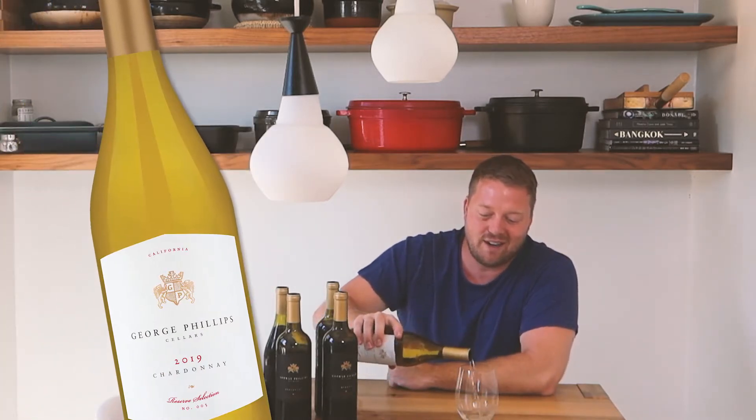Hey guys, I'm Chef Tim Hollingsworth. Welcome to the Hollingsworth House. I just got my delivery of Wine Insider's wine and the shipment was based on George Phillips Cellars. We're gonna pour ourselves a glass of the Chardonnay and get cooking in the kitchen.